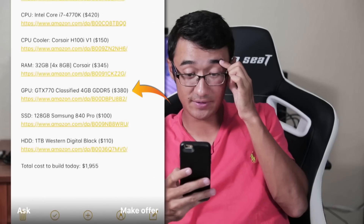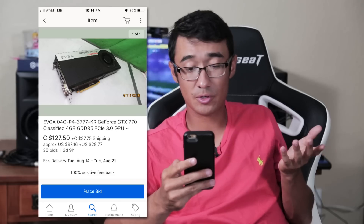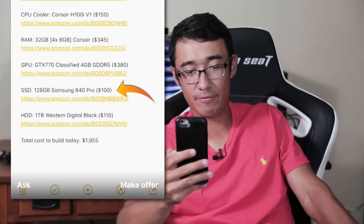GTX 770 Classified: $380. There's one on eBay in a bidding war right now with the highest bid at $97 plus $30 shipping — so basically $130, maybe $170 at most. For $380 right now you could get a 1070, or if you wait a month a 1070 Ti, or even an 1100-series card in a few more months. But no, why would you do that when you can get a GTX 770 Classified?